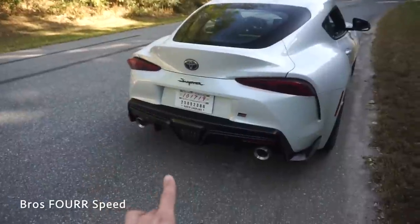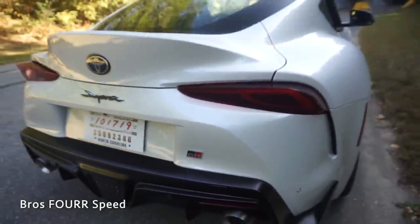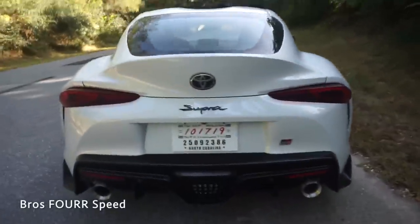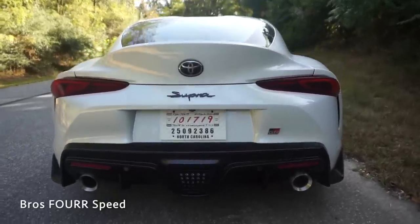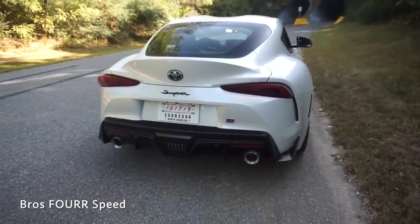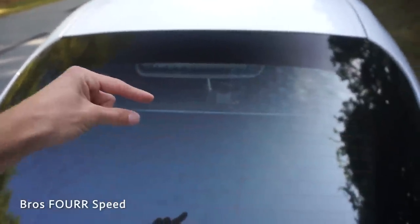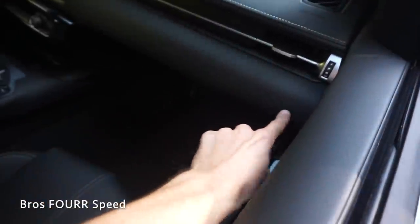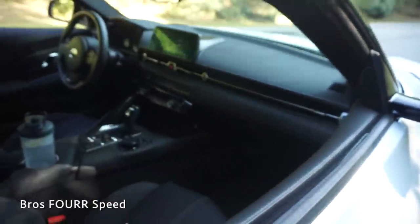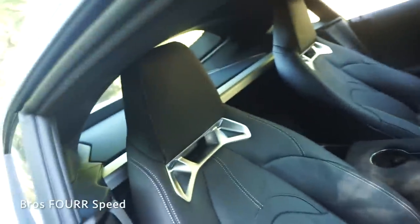Should I take off the GR badge? I did a poll on Instagram yesterday and it's a 50/50 split. I don't love it but I don't hate it — I really love how the Toyota badge and 'Supra' are right in the center. If I do remove the GR badge I'm thinking of putting it on the silver strut brace, either oriented this way or flipped, or putting it on the dash. Comment down below — should I remove the GR badge from the back, put it on the interior, or put it on the strut brace?